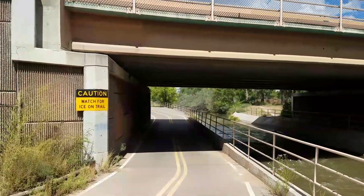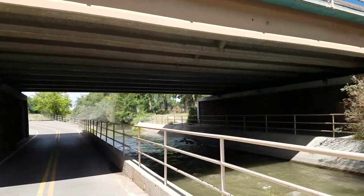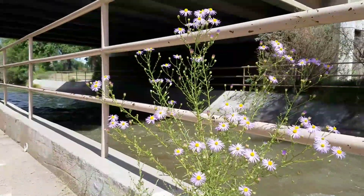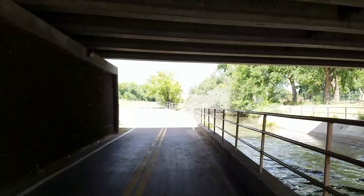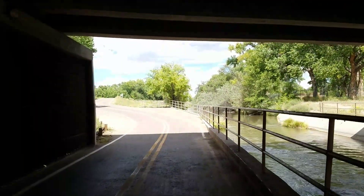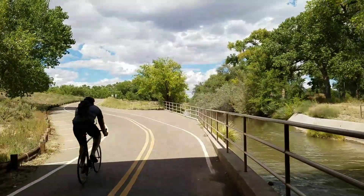No need to worry about ice on the trail today — it's in the 80s. The 16-mile paved trail goes under every bridge it comes to, so you never have to mix your mountain biking, horse riding, or walking with any actual cars or vehicles. Pretty awesome.